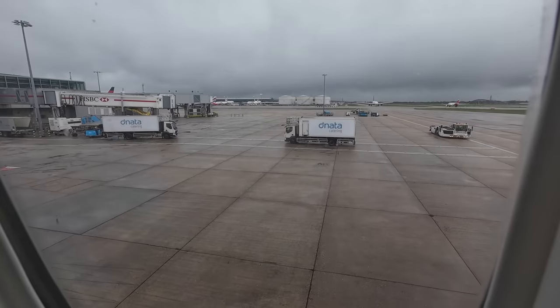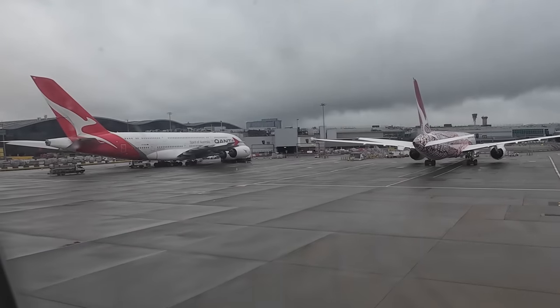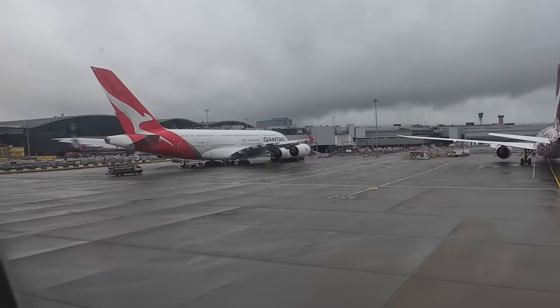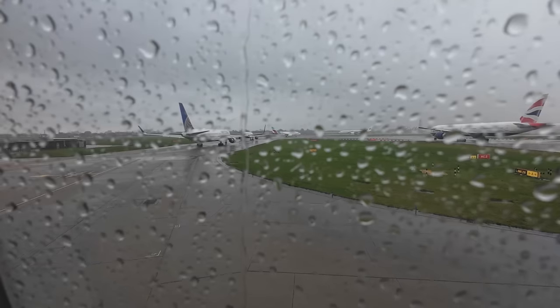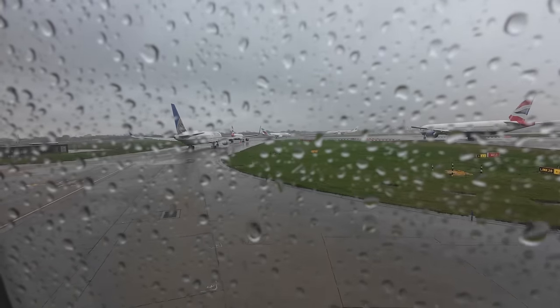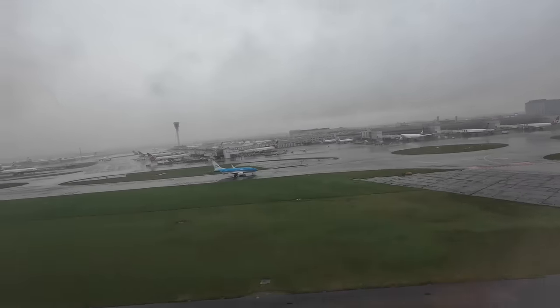We pushed back pretty much on time but it took a while to taxi around to the runway. I did get to see how much bigger Qantas's A380 is than this 787, although both fly about the same distance. It was very rainy at a busy time of day, so it took a while for our turn to come, but we were into the sky soon enough — not a nice day in London.